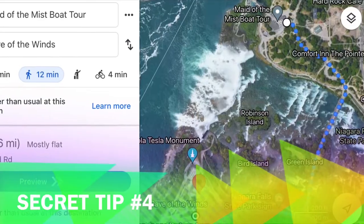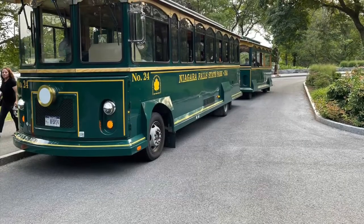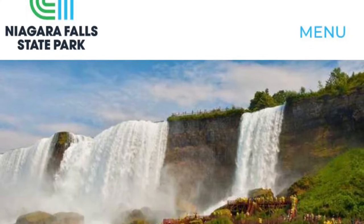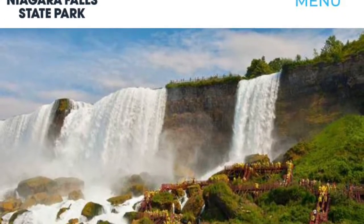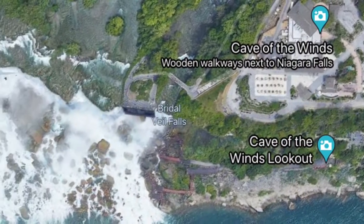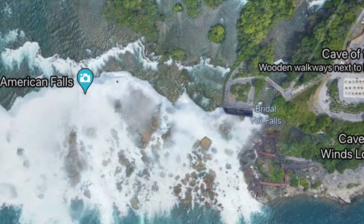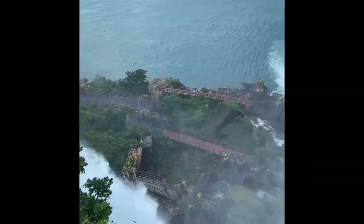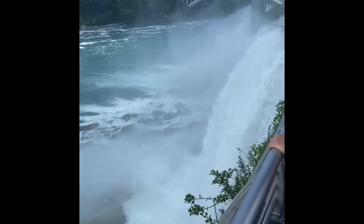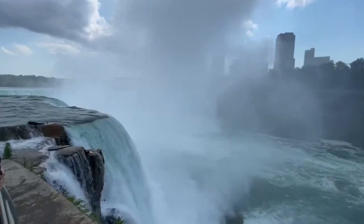Secret Tip No.4: It takes 12 minutes to walk to Cave of the Winds, or you can also take a bus if you choose to. Cave of the Winds is one of the most enjoyable experiences at Niagara Falls. There are great spots to enjoy close to Cave of the Winds. We recommend that you purchase the tickets and then, instead of just waiting for your turn, check out the Bridal Veil Falls, American Falls and Horseshoe Falls.